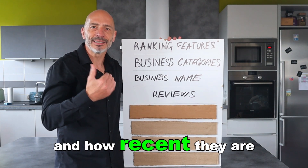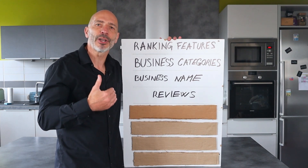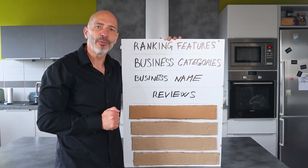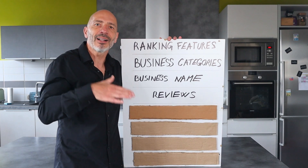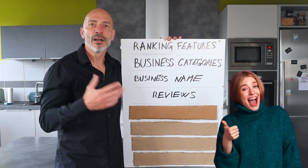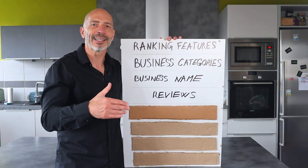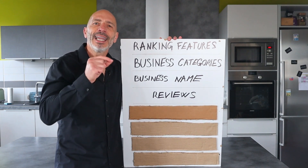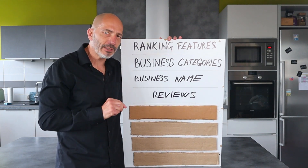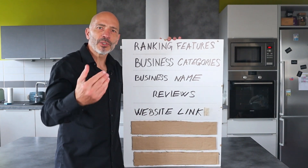Reviews: Google uses reviews as a ranking factor — the number of reviews you have, the ratings, how often you get them, and how recent they are all matter. So make sure to ask every satisfied customer to post a review on your profile. This will help your listing climb the rankings and help you build a solid reputation. Finally, don't forget to respond to customers who post a review, good or bad — it won't help with rankings, but it will help with converting prospective clients who will be reading them.